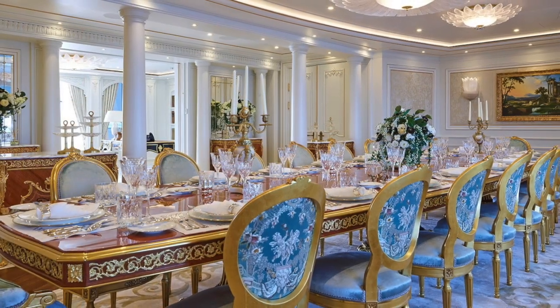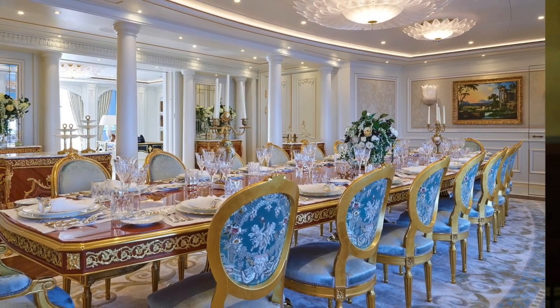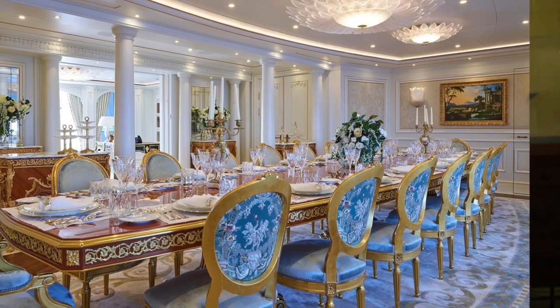The gorgeous main dining room is light and airy and can seat 16 people in absolute luxury. It also features three stunning crystal chandeliers custom-made by the Czech crystal specialist Prokosa.